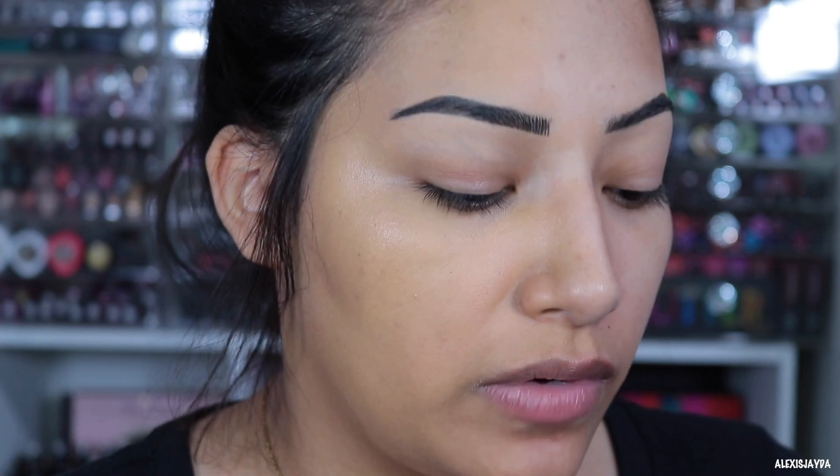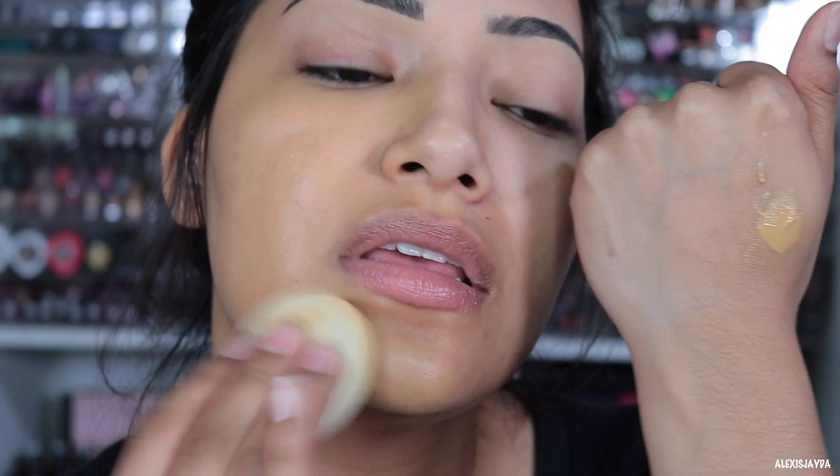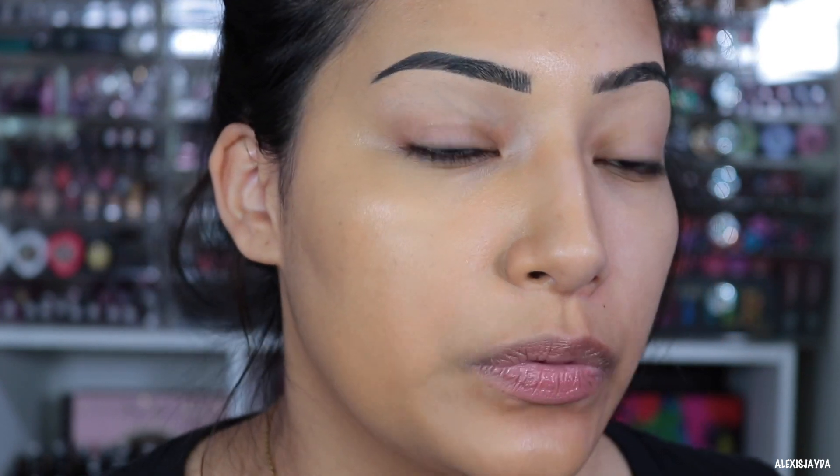It doesn't say full coverage — I think where it says 'light illusion' it's going to be a light foundation. The foundation doesn't feel watery or thick, it feels right in the middle. It looks kind of yellowish-green, I don't know if it's just me. One layer coverage is pretty light.